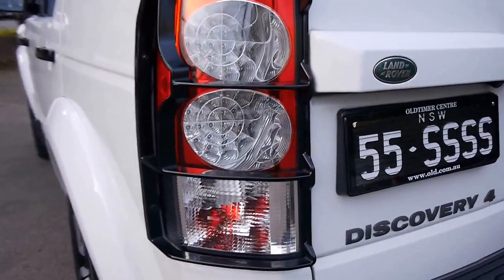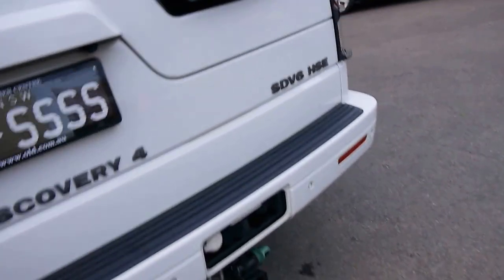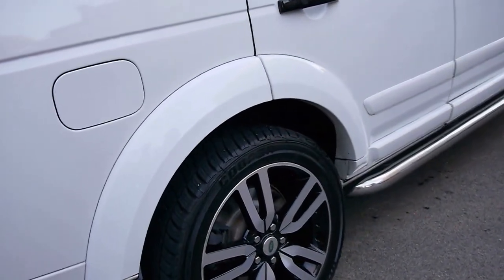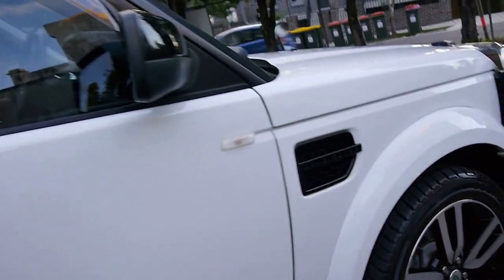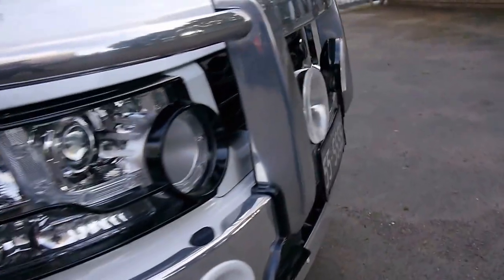Let's start with the black pack. You get those black covers on the lights. The tow package I think was an option, the reversing cameras are standard. There are lovely 20 inch alloy wheels with a good set of Cooper tyres. Side steps, black grab handles, black mirror caps, black vents, and black grills on the front.